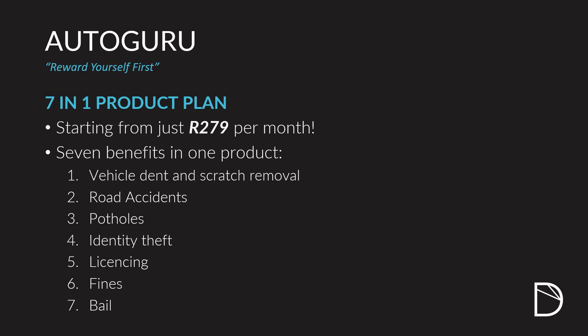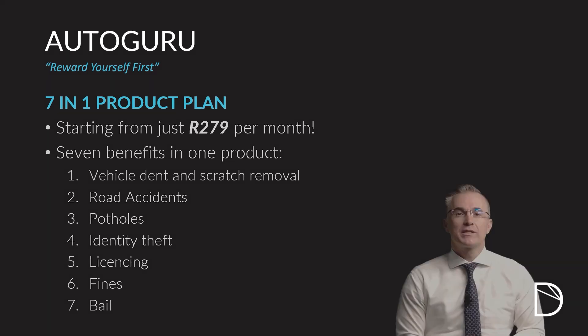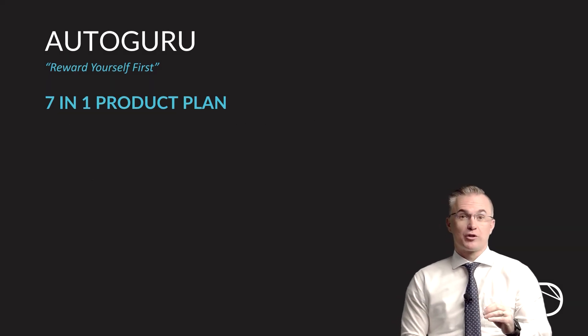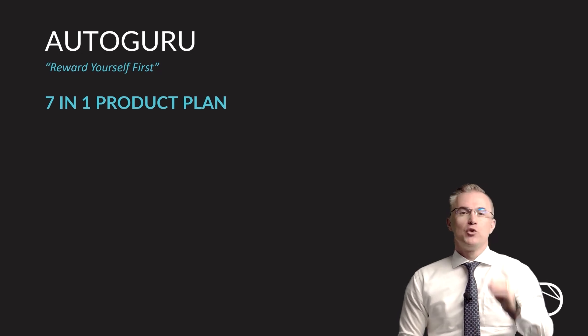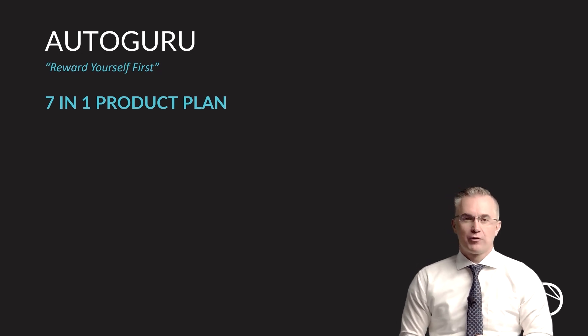The seven benefits of the Autoguru product include vehicle dent and scratch removal, road accident fund assistance, pothole assistance, identity theft assistance, licensing assistance, fines assistance, and bail assistance. All seven of these are included in Autoguru, and we're going to spend the next few minutes unpacking each one so that you understand what you get from Autoguru.